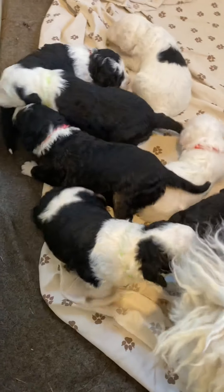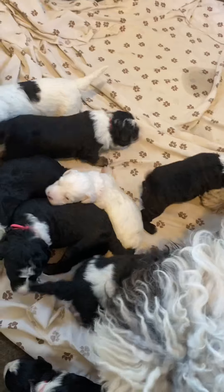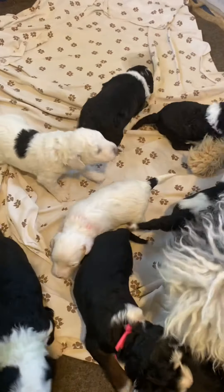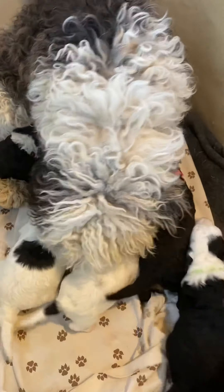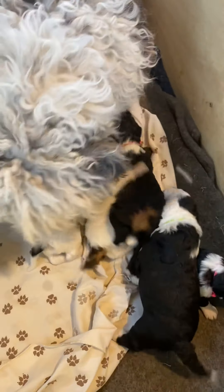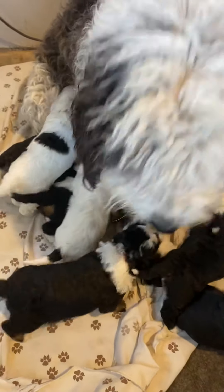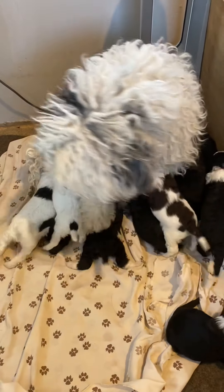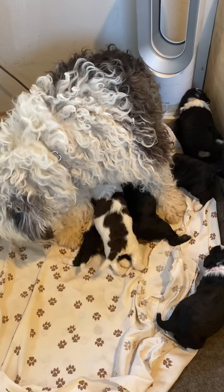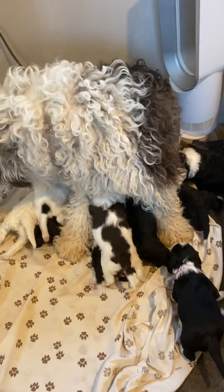Look at those babies. Really cute. What do you think, Miss? What do you think of those babies? Pretty cute.